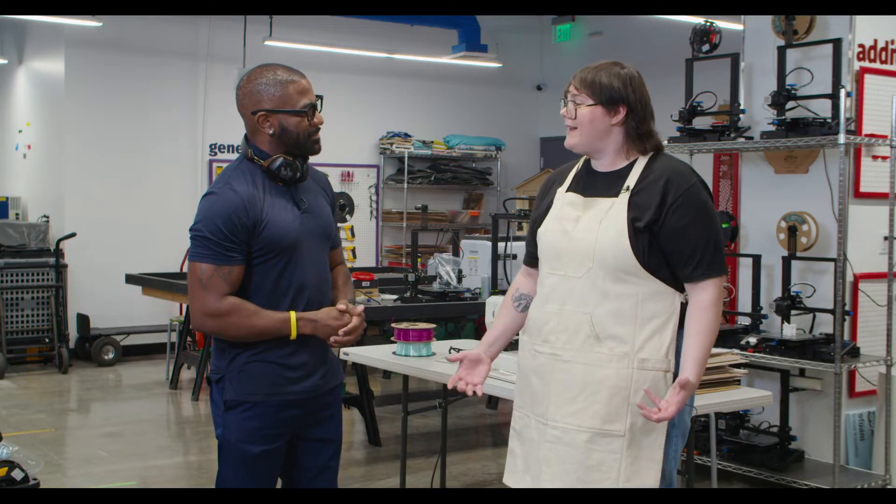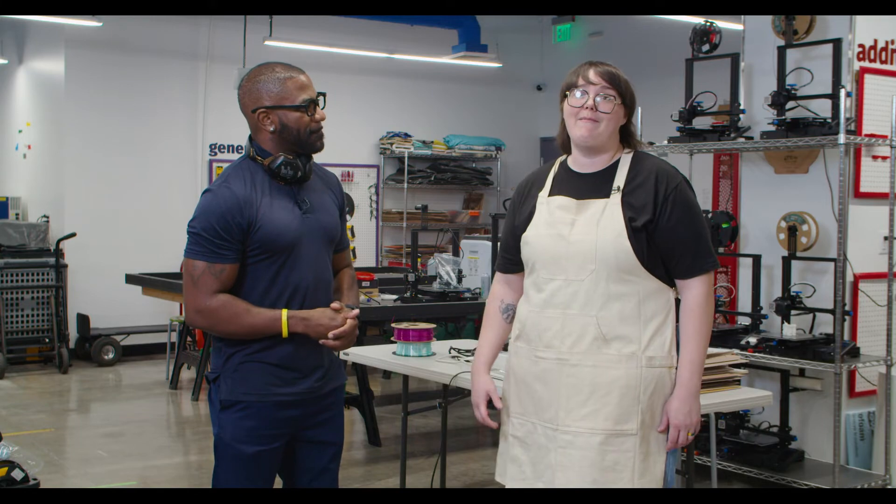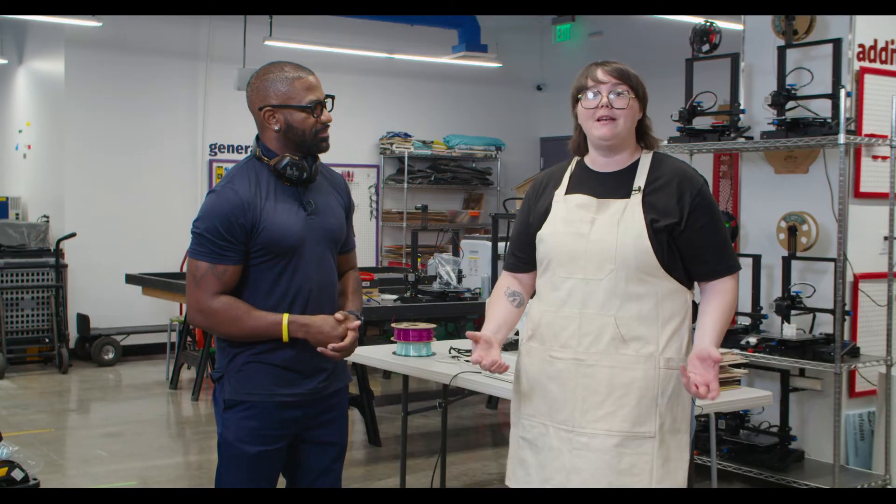Thank you so much for sharing this information, Becca. And if you want to come visit the STEM Action Center, get more information at stem.utah.gov. We can do field trips, we can bring your classrooms in — get more information at our website.